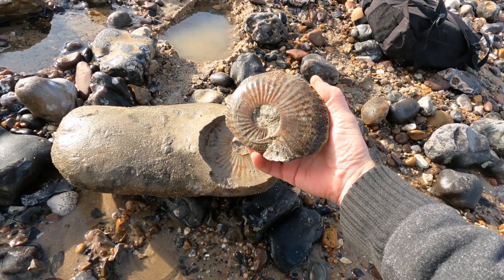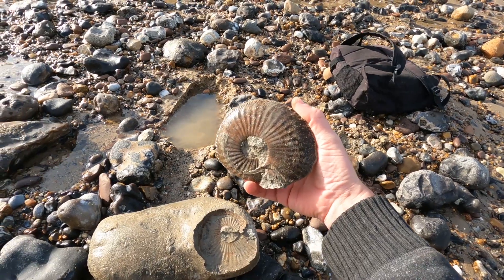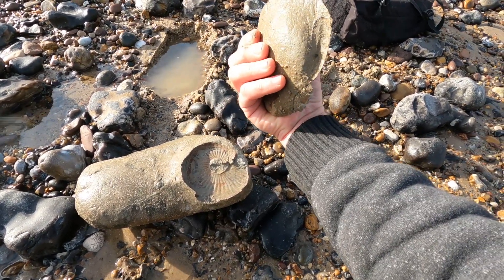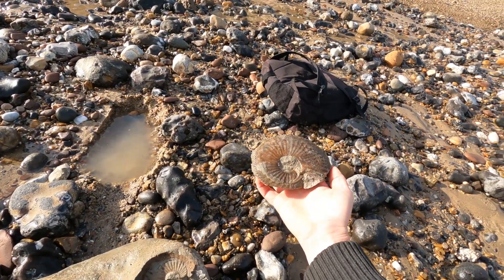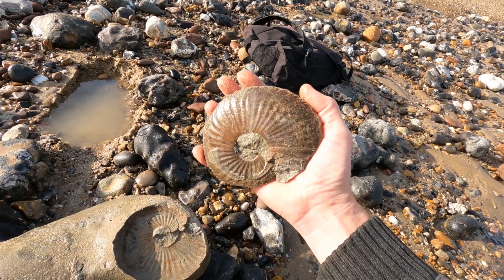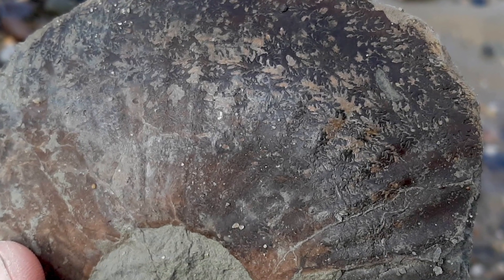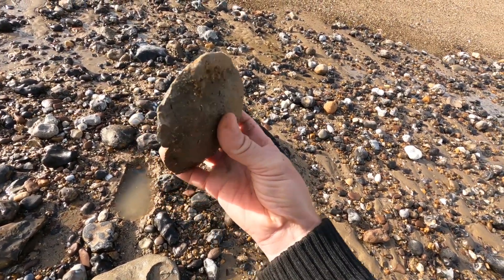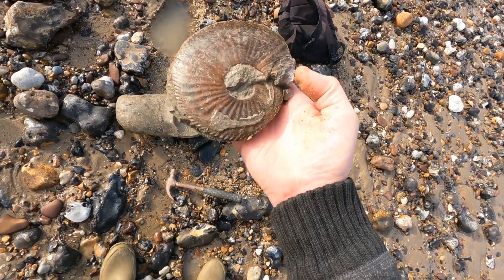Whoa, whoa, whoa! I was not expecting that. I probably should not have risked doing that, but it is fossil hunting. Oh, look at those sutures! Can I have an idea of the species of this, please? Oh my god — I'm literally going to have to take an item of clothing off and wrap it in. First find of the season!